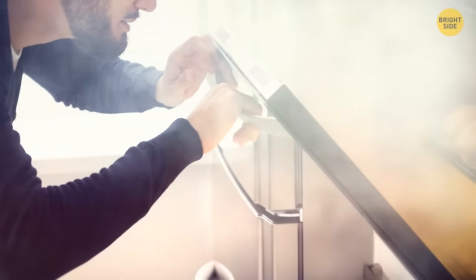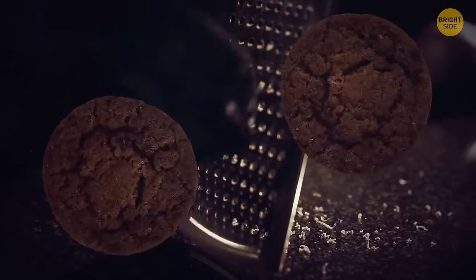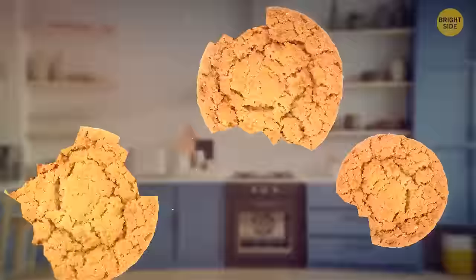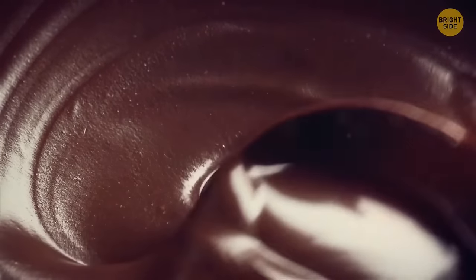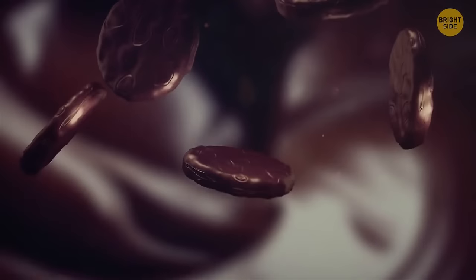If you ever burn your cookies, you can save them with a grater. Just grate off the blackened parts after carefully taking the cookies from the baking tray — wait until they've cooled down first. If you ruin their shape a bit, you can always dip them in melted chocolate. After the chocolate cools down, you'll have perfectly shaped cookies.